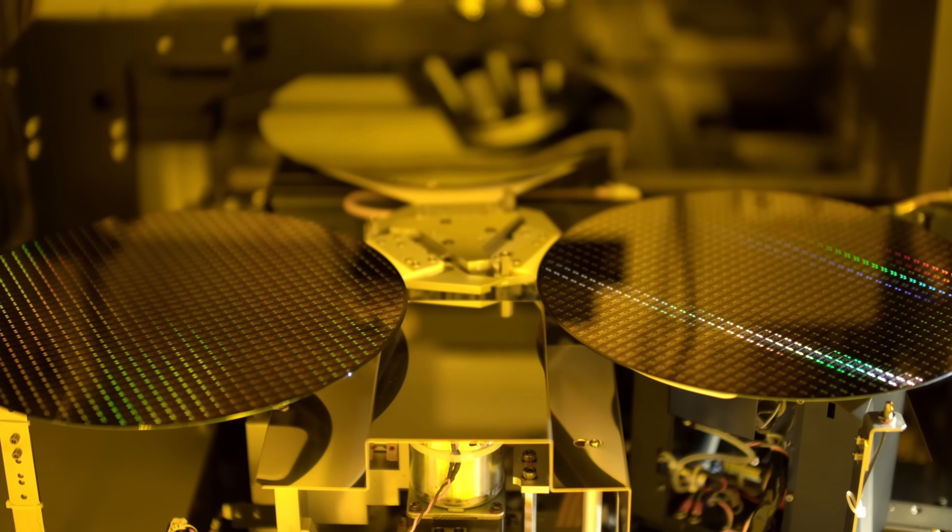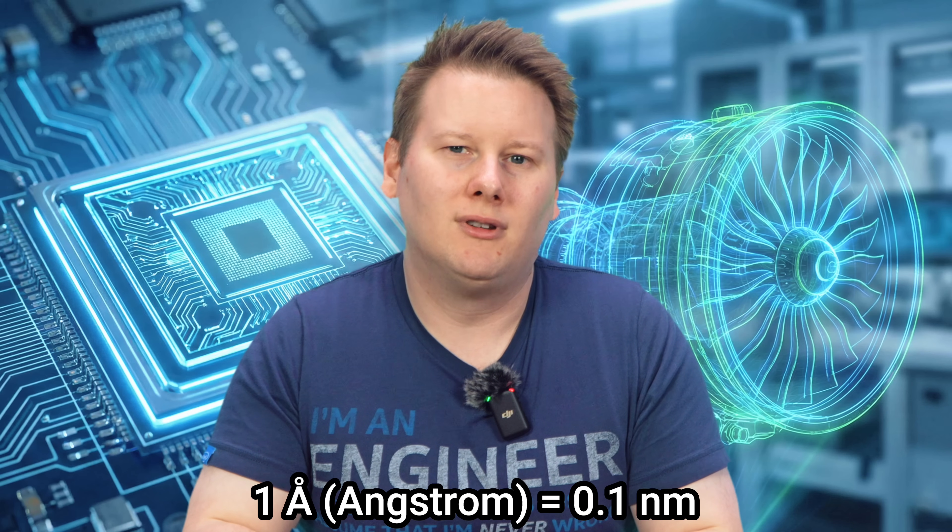We still scale, but scaling demands discipline of the physical realm. The future of performance, power, and efficiency now depends on exactly how precisely we can build these very specific shapes at the angstrom level — that's a tenth of a nanometer. It depends on how well you can bend the rules of nature without breaking them.